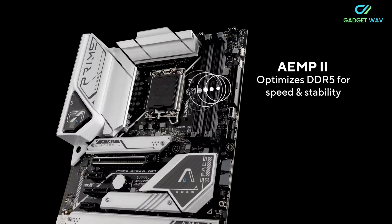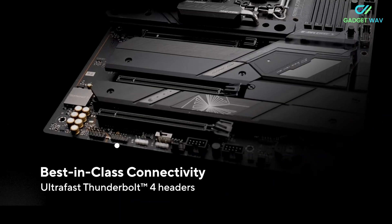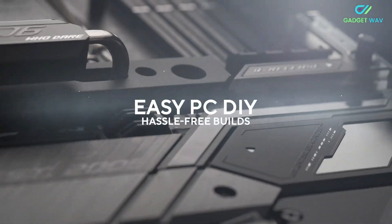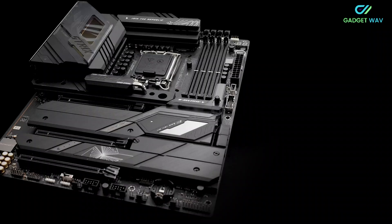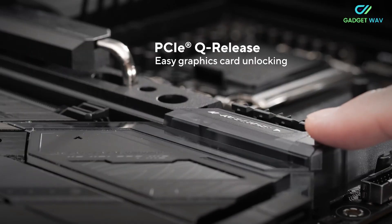As an additional bonus, ASUS includes its Hyper Expansion card, which can be used for either a PCIe 5.0 SSD when they're available, or a pair of PCIe 4.0 SSDs to run in one of the expansion slots. If a motherboard were to tick all the boxes, it's this one.